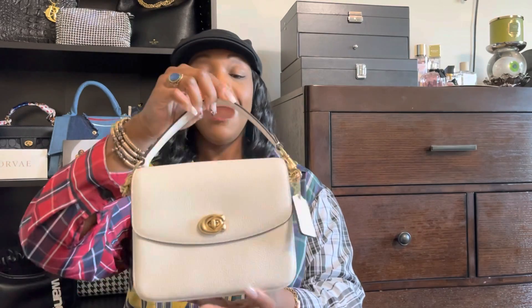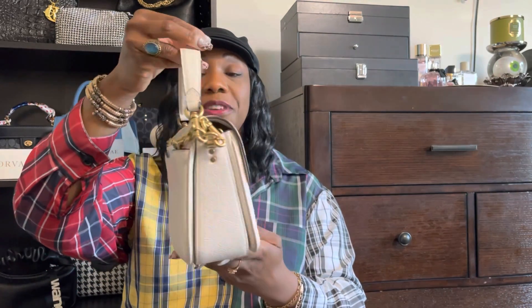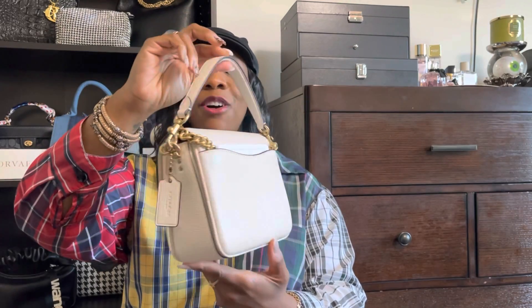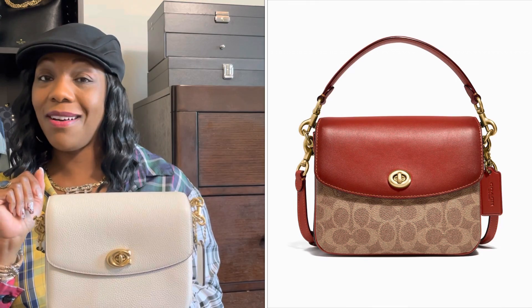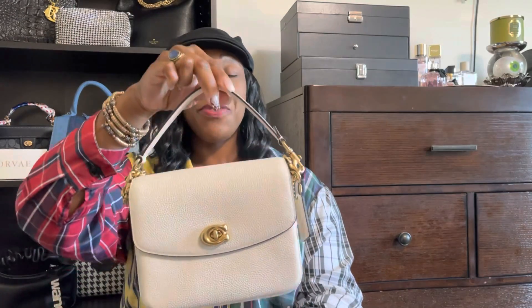The next bag I have is my Cassie 19. We're all familiar with this bag in the YouTube world. I fell in love with it when I first saw it. I call this one the baby — I can't wait to get the mama because I still want the original Cassie, and I also want it in the C monogram from Coach. Fingers crossed, maybe I'll get it for my birthday in November.